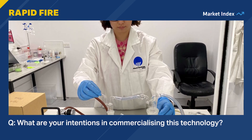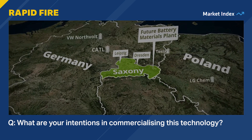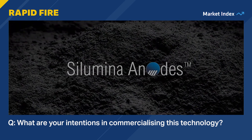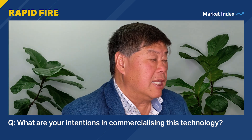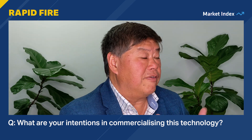What are your intentions in commercialising this technology? We have a project now in Saxony in Germany where we will build a 10,000 tonne per annum Solumina anode project — essentially our technology of coating silicon and graphite with alumina. This material will be sold as a super-anode material. This project is well advanced: we now have a pilot plant being built, we have already acquired the land, and we have completed a pre-feasibility study.